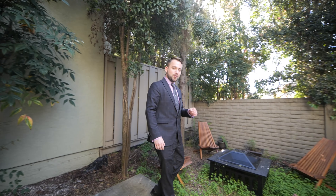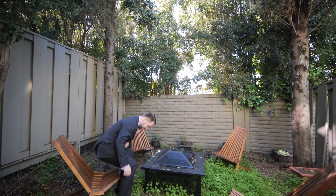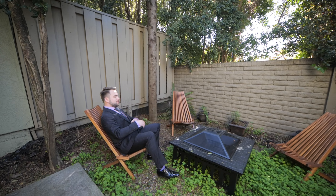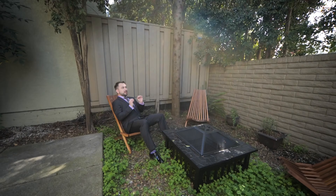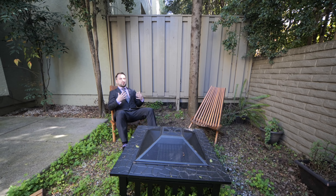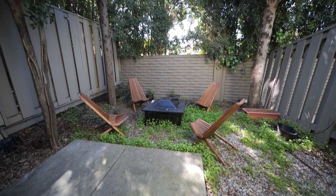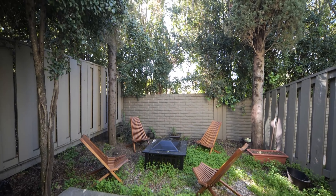Look at this. How often do you see a townhome at this price point that has its own outdoor private space? This is awesome. You can have your fire pit going, you can have a grill here, invite your friends over. And what I like about this is that you have these tall trees here that just create so much privacy — it feels like you're in your own retreat.